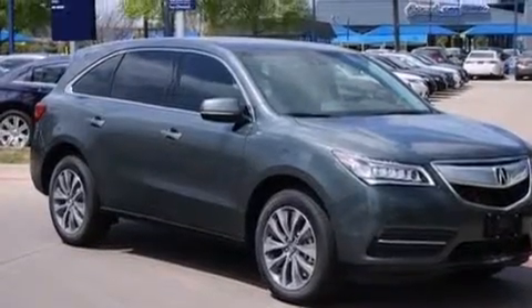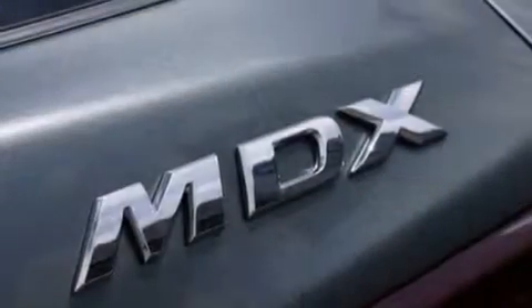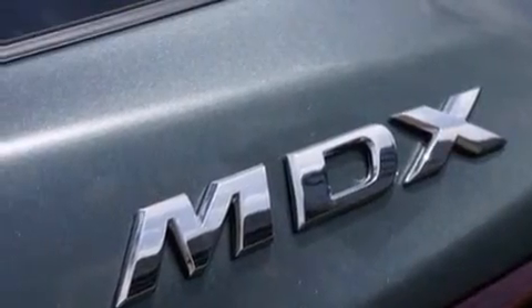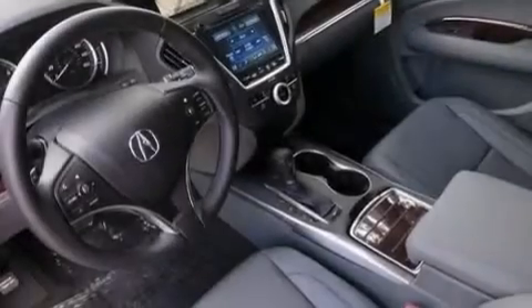Additional top features include a premium audio system, satellite radio, a limited slip differential, aluminum wheels, and traction control and stability control systems.